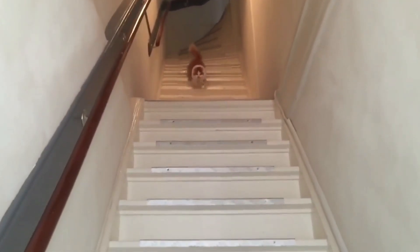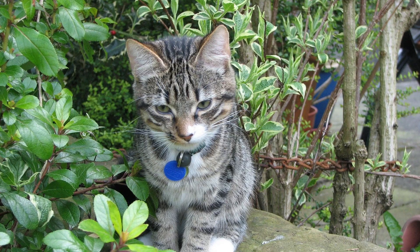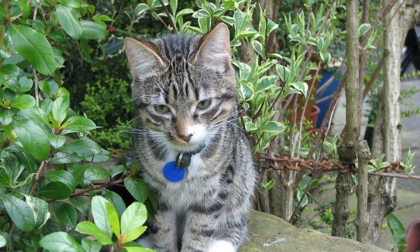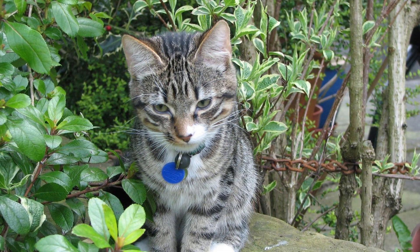Gradually increase the distance — call the cat from different rooms, also ask family members to do the same, and always reward your feline buddy for coming to you. This way, your cat will get used to responding to your calling its name and will come to you from any distance.